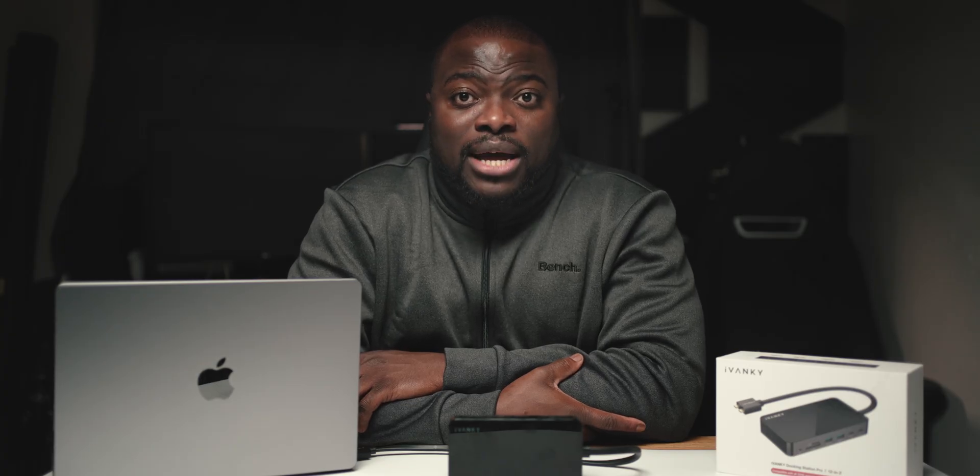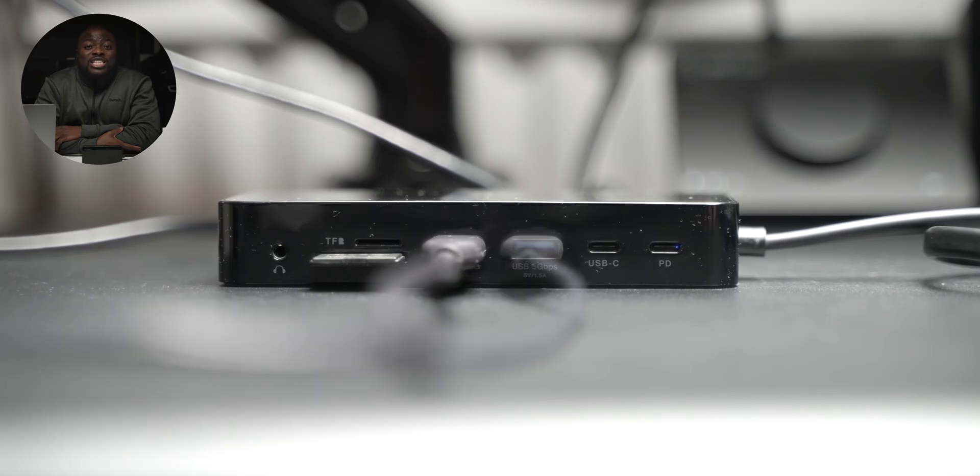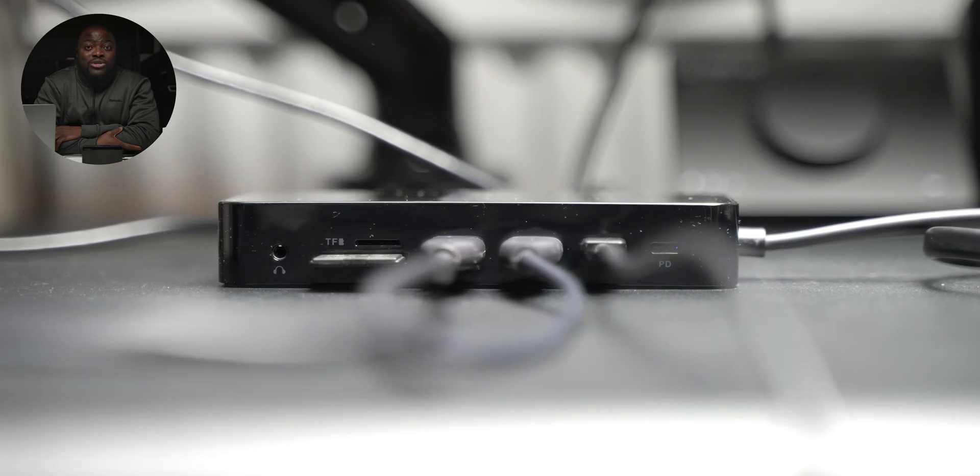Looking at the design, there are 12 ports in total — seven at the front and five at the back. Starting with the front, there is a 3.5mm headphone port, followed by a micro SD card slot and a full-size SD card slot. Then two full-size high-speed USB-A ports, followed by two USB-C ports, with one supporting power delivery charging at 18 watts, which is great for USB-C based devices like your smartphone.